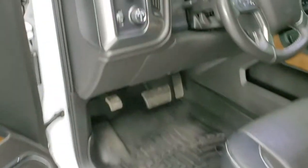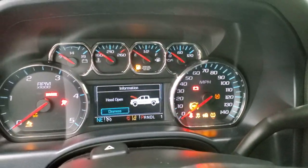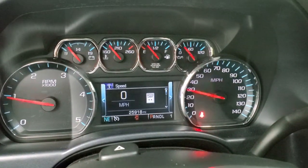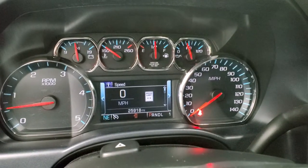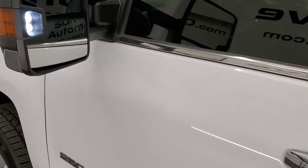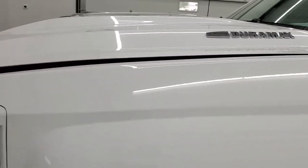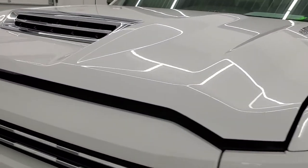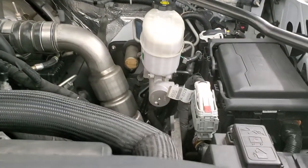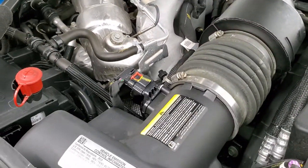We'll start it up and take a look under the hood. Starts right up — no check engine lights or anything like that. There are those LED side lights — ultra bright. Under the hood we have the 6.6 liter Duramax diesel with the L5P motor. Engine bay is very clean, runs very smooth — 445 horsepower.